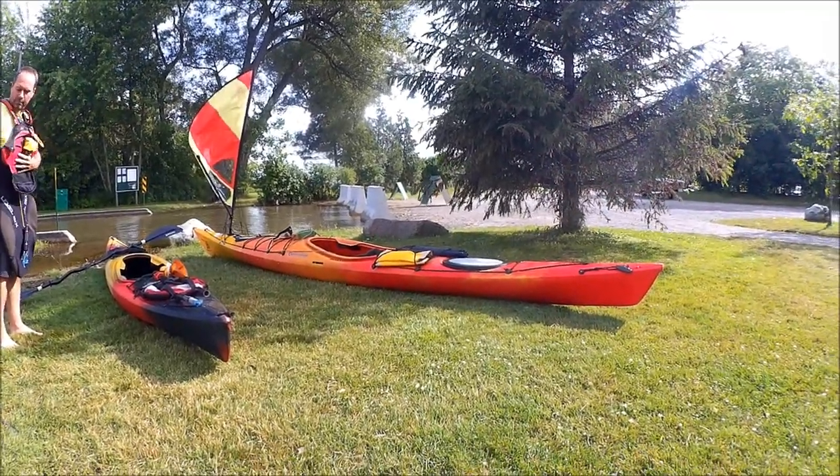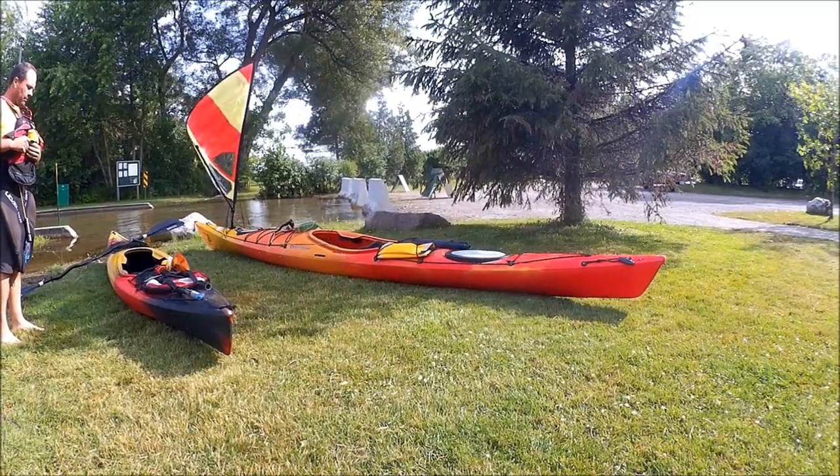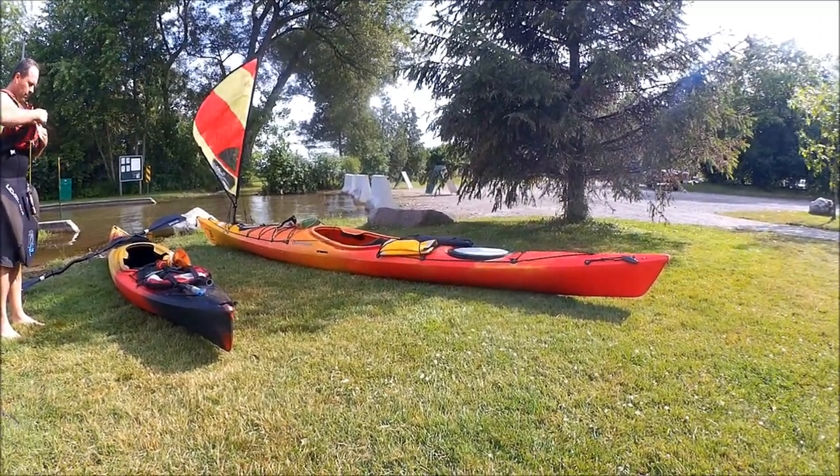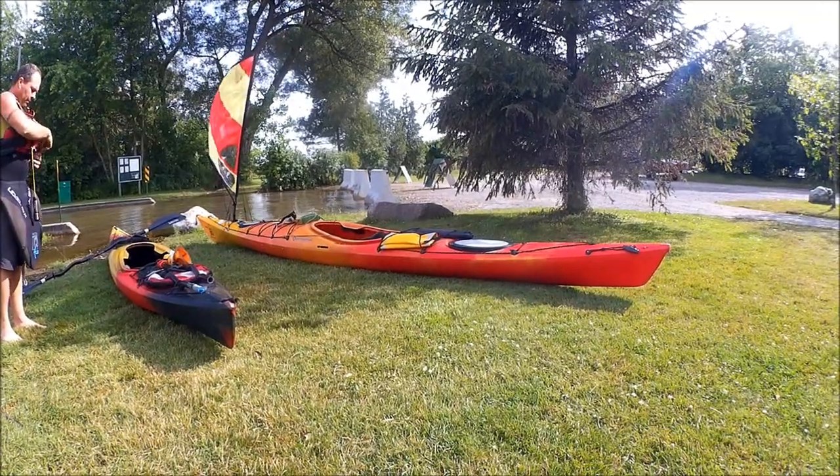It's super breezy out there, so I'll try and get some clips on the water and we'll see how rough it is — I'm not sure.